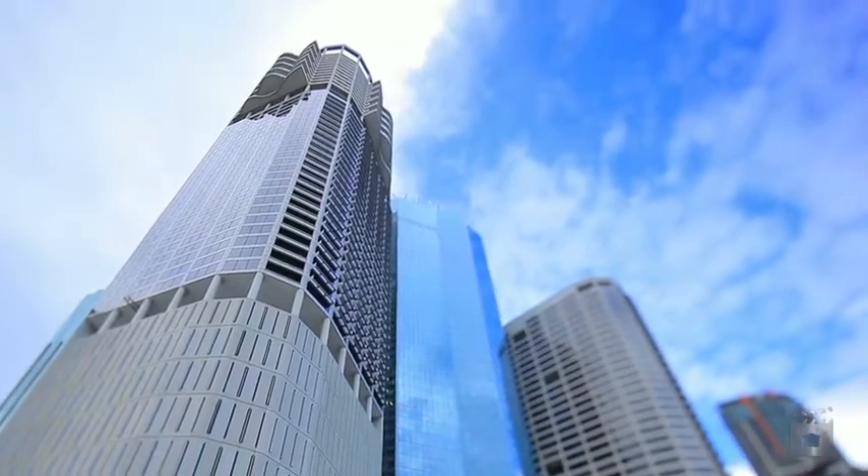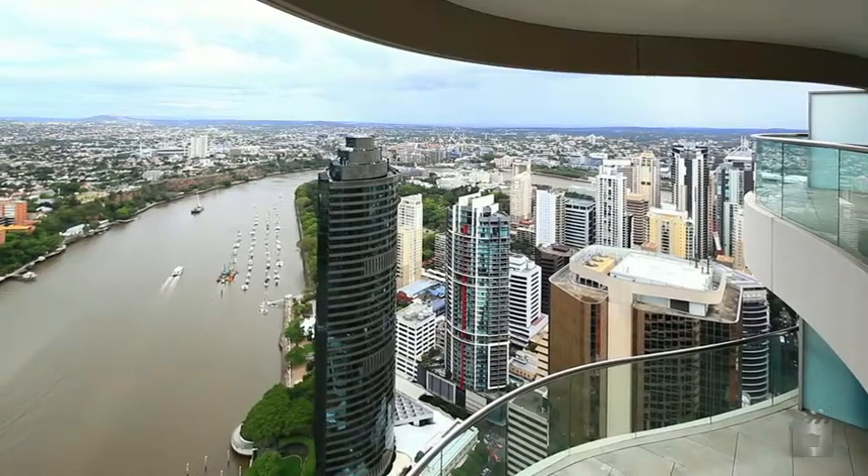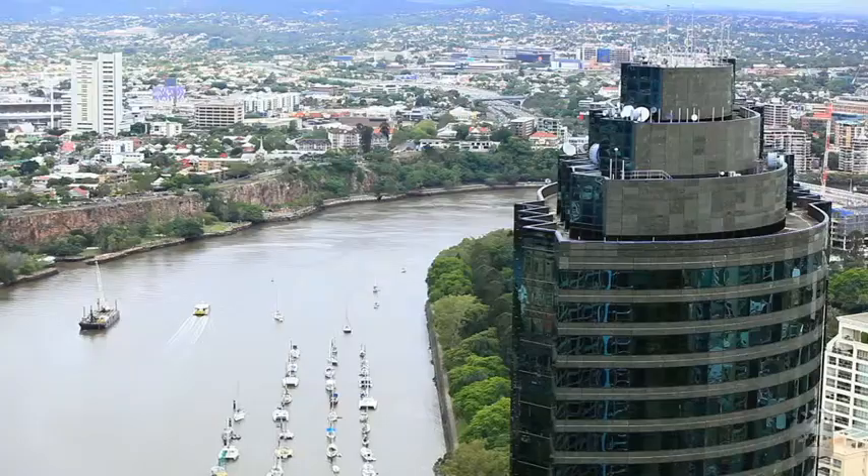4704 Riparian Plaza is perched 47 floors above Brisbane CBD with views that extend as far as the eye can see.